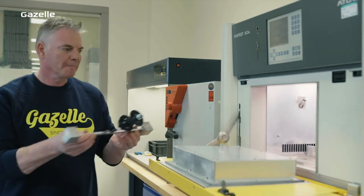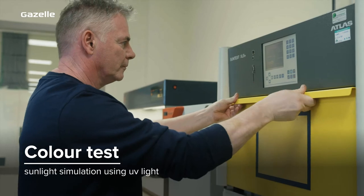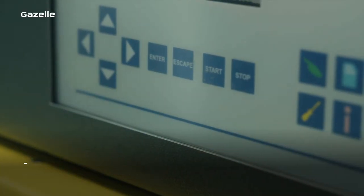We test colours through long exposure to UV light. We simulate sunlight to ensure that our bikes won't lose their colour.